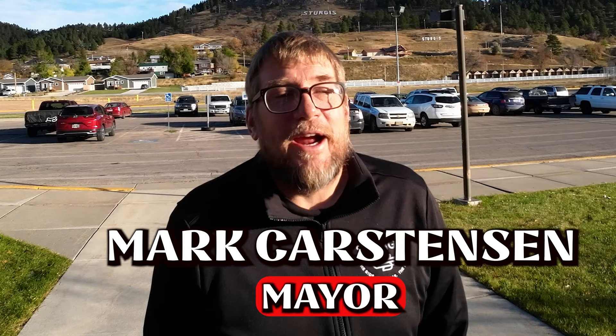My name is Mark Karstensen, I'm the mayor of Sturgis. We are at the 82nd Annual Post Rally Summit here at the Sturgis Community Center, and officially want to kick off the first welcome of the upcoming August event of the 83rd City of Sturgis Motorcycle Rally. Hope everybody comes out and visits, enjoys the great weather. Summer will come quickly — please come enjoy the hills and join us for next year's event.